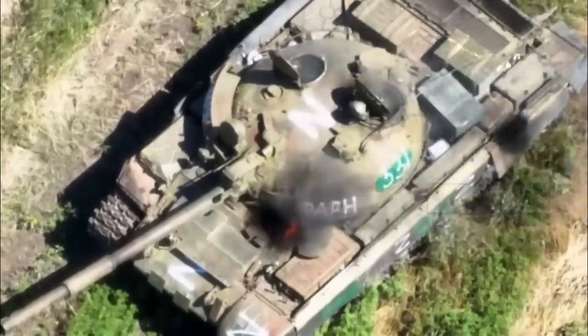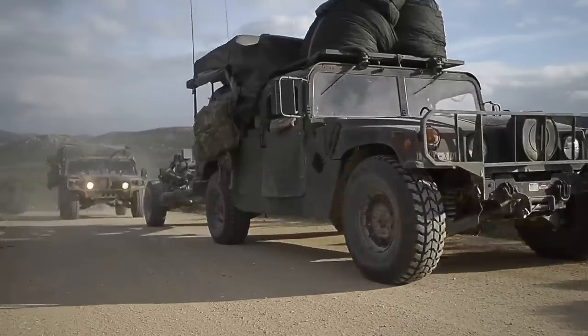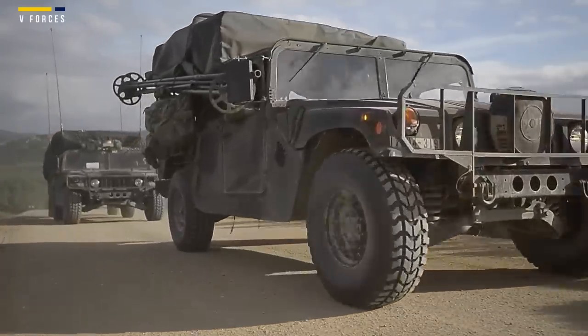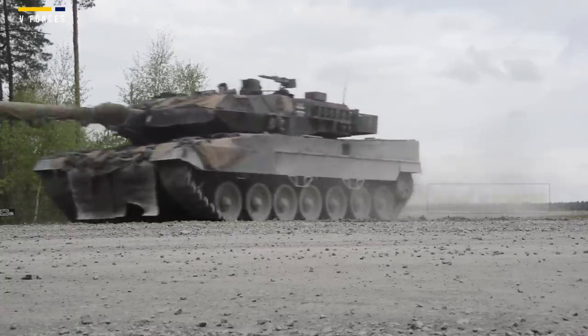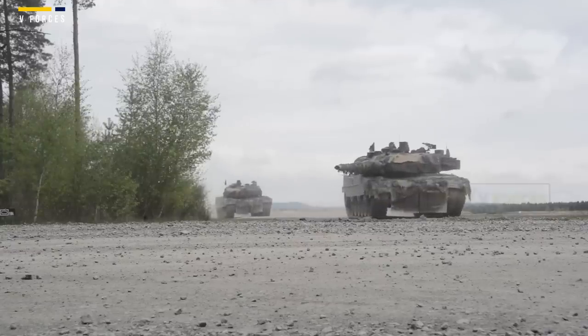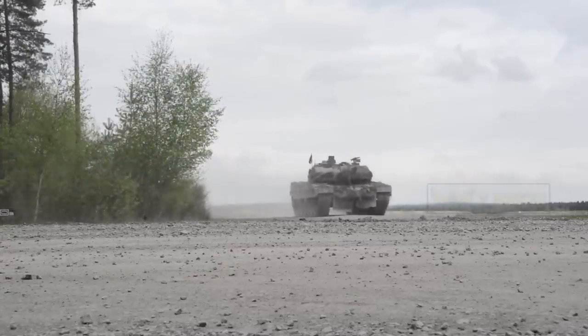"The Army of Drones will allow us to constantly monitor the 2,470-kilometer-long front line and to field an effective response to enemy attacks using modern technology," a Ukrainian official told media.